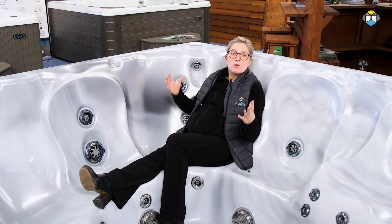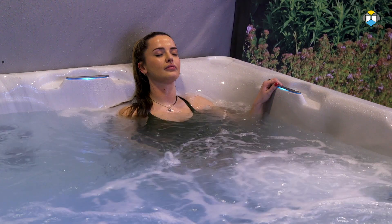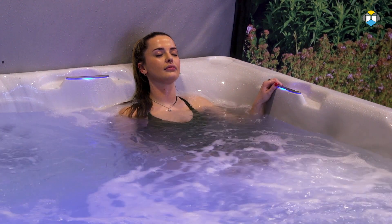The neck and shoulders are one of the most affected by work stress, and with so much of modern day working linked to working at a desk with a computer, your upper body takes repeated strain. Relaxing into one of Beachcomber's body formed seats delivers neck and shoulder therapy, helping to relax and restore the body.